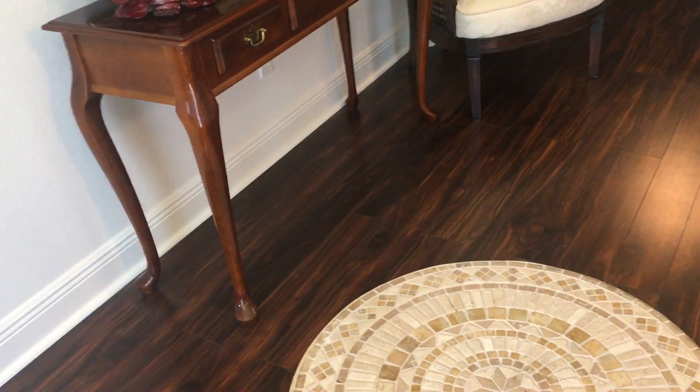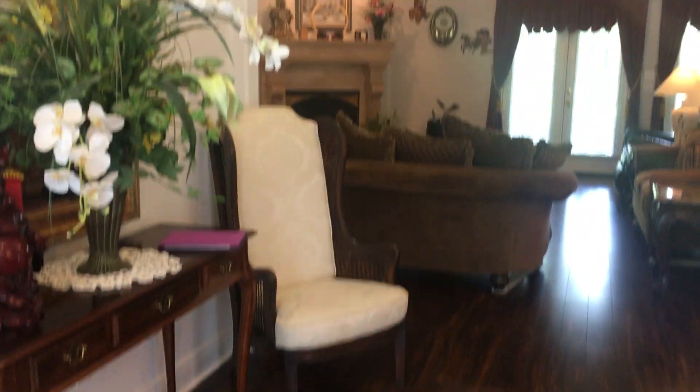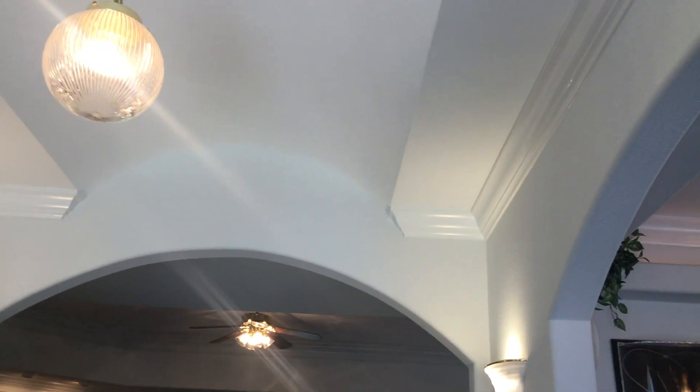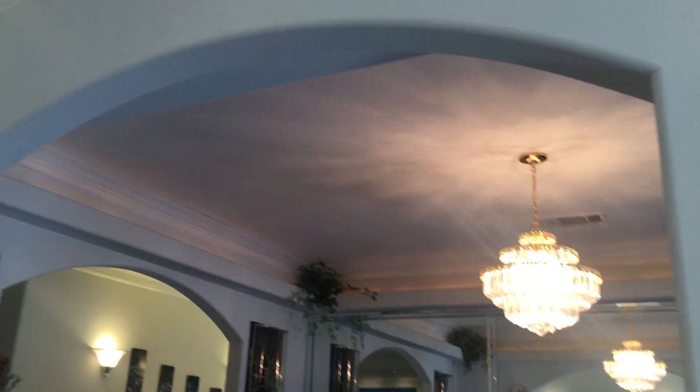As you come in, you notice these beautiful floors and this really nice tile inlay. We have double crown molding throughout the entire home, nine-foot ceilings, and tray ceilings. This is a formal dining room. You can see all the bull-nose corners.